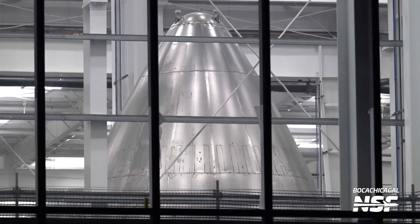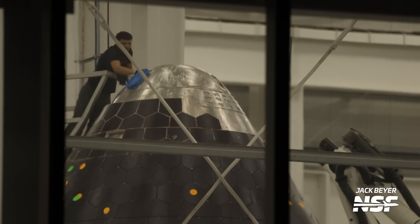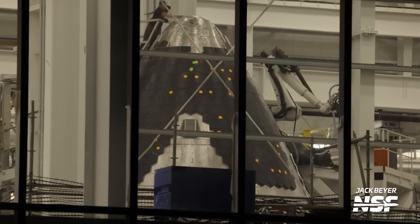Checking in on the other nose cone, it has not yet received any TPS and remains inside the Star Factory. Both of these are V2 nose cones, so it's fascinating to observe how quickly SpaceX can produce these new hardware components — giving us insight into how fast the V2 production line operates. A few days later, we observed the nose cone with more tiles being placed on a rotating platform where a worker was polishing and cleaning it, likely marking the beginning of tile installation in that delicate area.